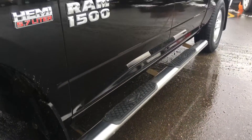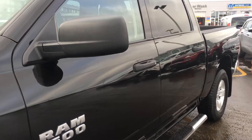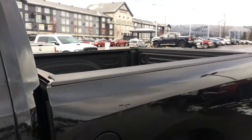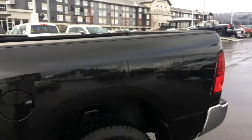Heavy-duty mud flaps just behind. Side steps helping you in and out of the vehicle with your chrome Ram 1500 and Hemi 5.7 liter badging. Black handles and heated and power-folding side mirrors tying in with those tinted windows that roll all the way down. And in the back we also have a spray-in bed liner, which is a bonus as well.